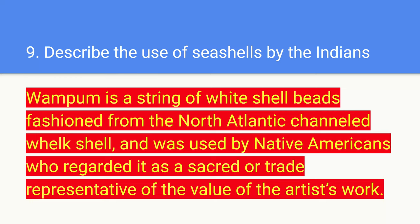Number nine: describe the use of seashells by the Indians. Wampum is a string of white shell beads fashioned from the North Atlantic channeled shell, and was used by Native Americans who regarded it as a sacred or trade representative of the value of the artist's work.